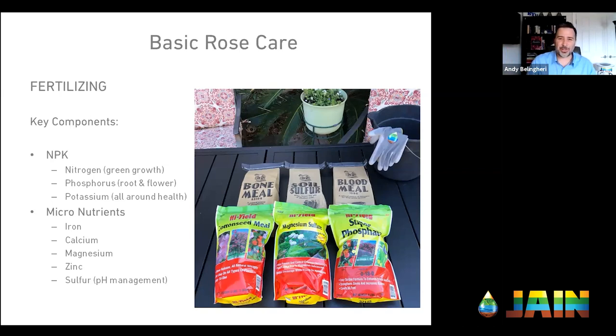Key components in fertilizer — this may be basic for some, but it'll be a good review. If you've ever looked on a bag of fertilizer, you see numbers like 16-20-0 or 6-12-3. That stands for nitrogen, phosphorus, and potassium — NPK. Those numbers are a percentage of the total. So if the first number is 12, that means 12% of that material is nitrogen. Same goes for phosphorus and potassium.